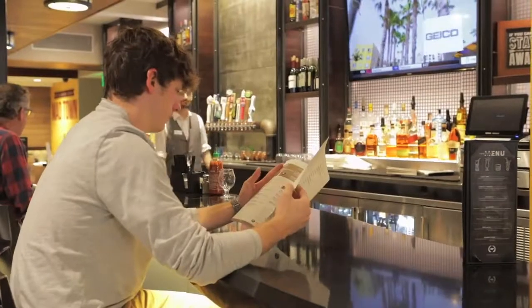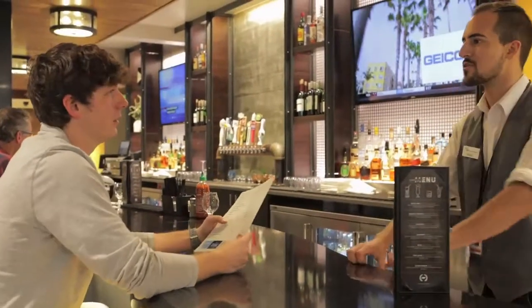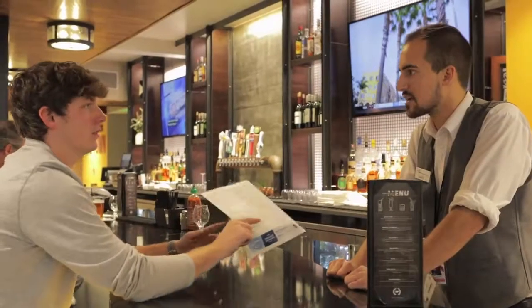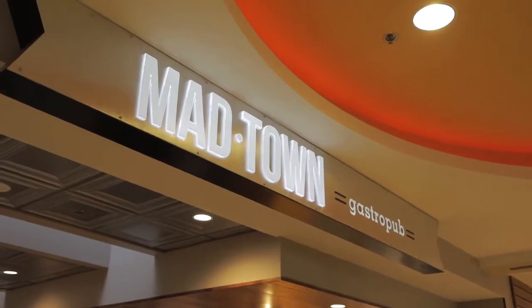The full-service bar offers a top-notch selection of craft brews, handcrafted cocktails, soft drinks and coffee. Madtown Gastropub serves breakfast through dinner and is located across from gates 7 and 8.